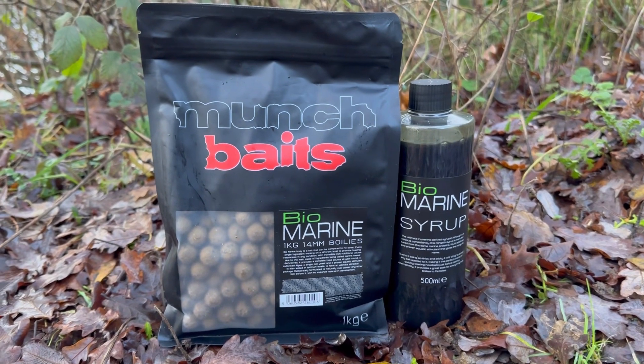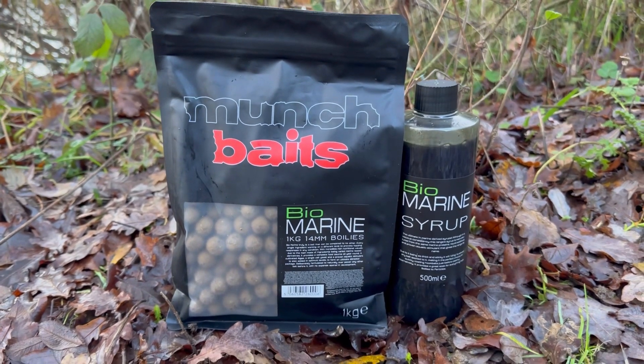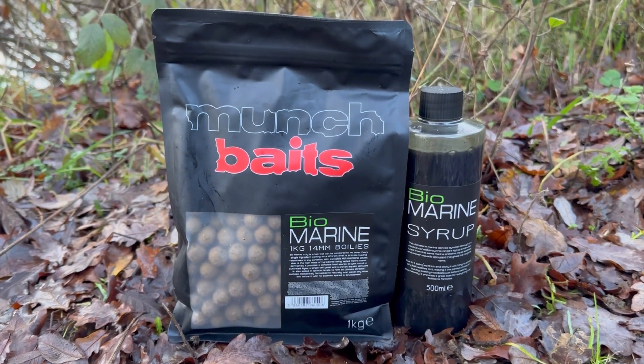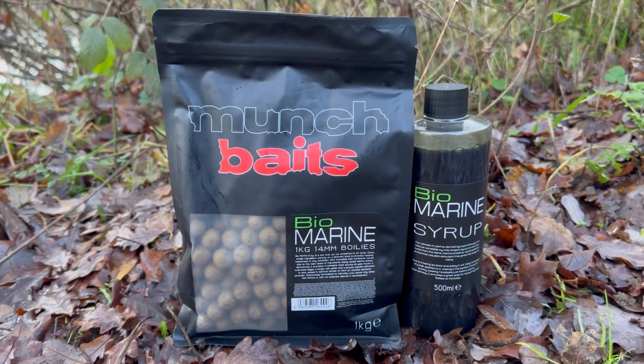I'll put a link in the description below to the Munch Baits website where you'll be able to see the different sizes and the rest of the range. Let's hope the good luck with this bait continues for 2023.